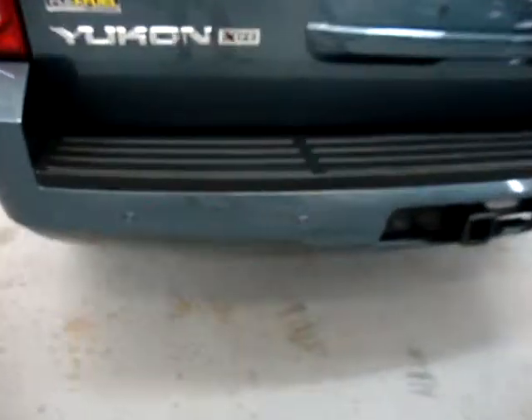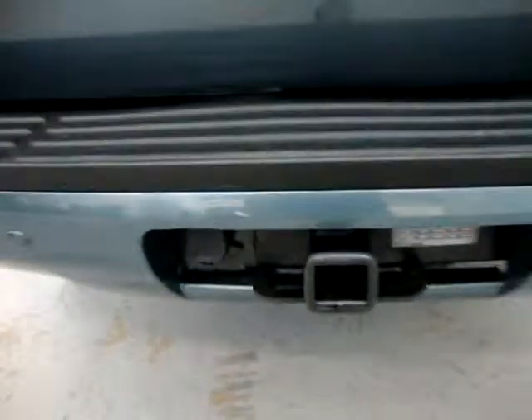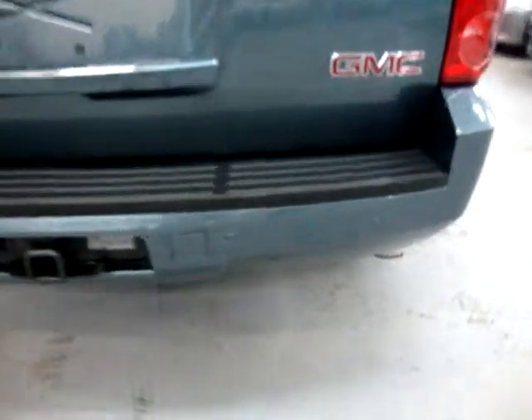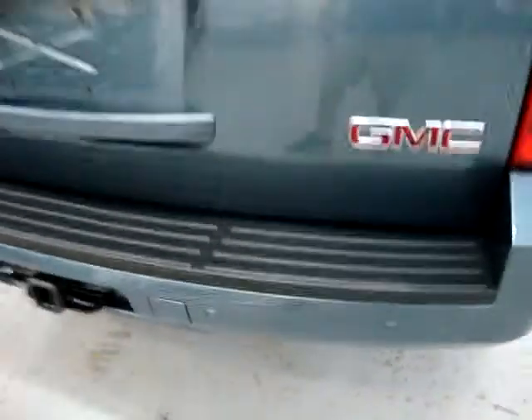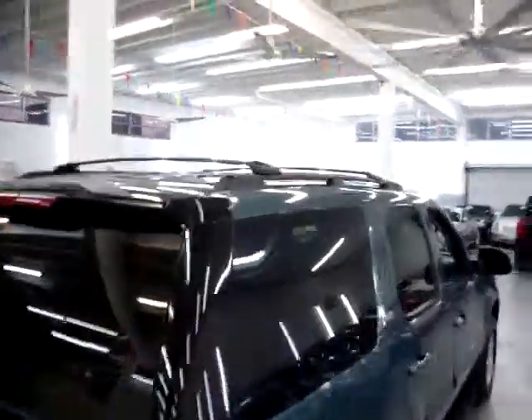Got the backup sensors — those little round things there, two per side. Heavy-duty towing package with the electrical connection ready for you to plug in. Here are the other two sensors. It also has the factory roof rack, you can see it up there.